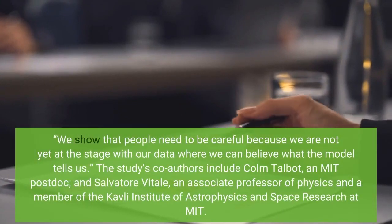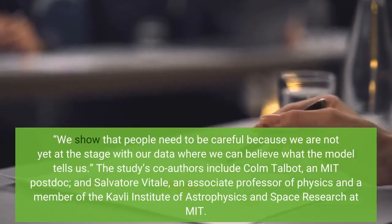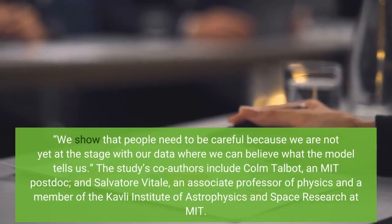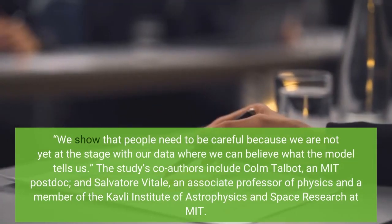We show that people need to be careful because we are not yet at the stage with our data where we can believe what the model tells us. The study's co-authors include Colm Talbot, an MIT postdoc, and Salvatore Vitali, an associate professor of physics and a member of the Kavli Institute of Astrophysics.